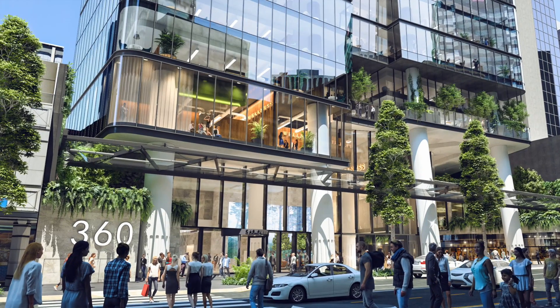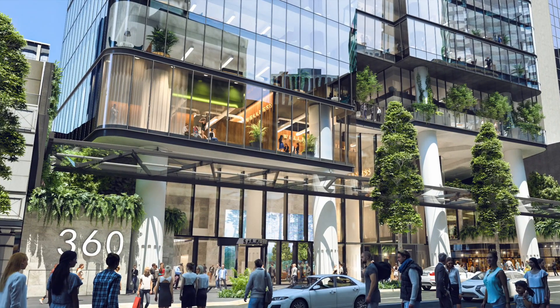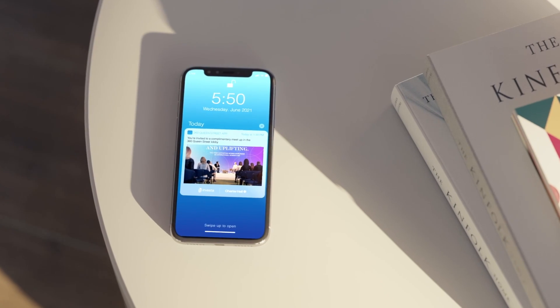Perched above the lobby, a wellness floor is created. This floor is a highly curated space. It gives tenants the ability to come to this space and use it via the new app.